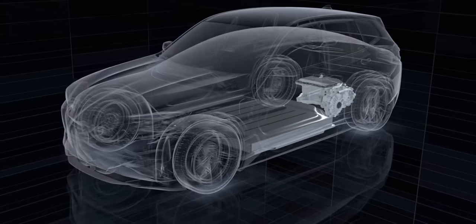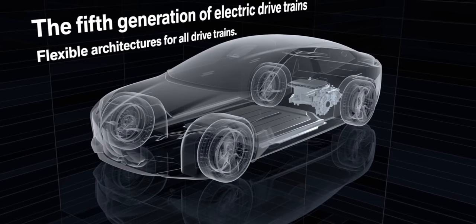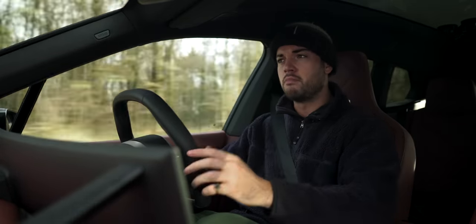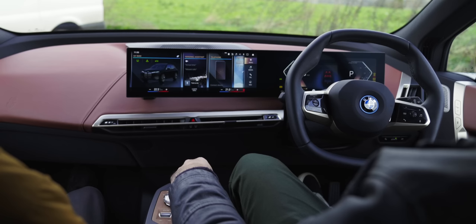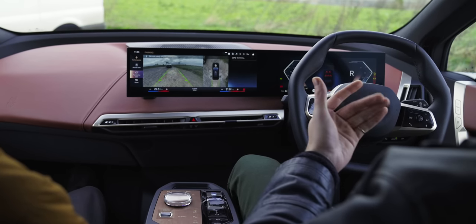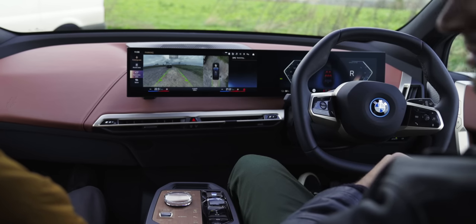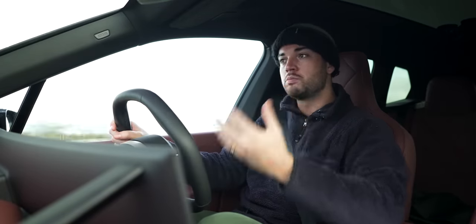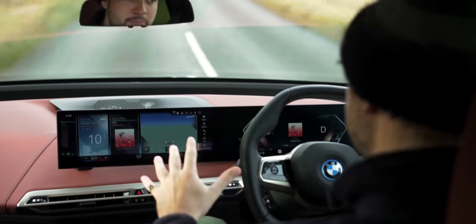I'm not so much interested in the car as I am the bones, because this car debuts all-new bespoke electric architecture — this is a ground-up electric BMW. While this platform isn't going to be recycled on subsequent models, which I find a bit strange, it will give us useful insights into the next generation of electric BMWs. And this car also debuts a multitude of new technology and safety features, never before seen on a BMW, many of which are going to trickle down to smaller, cheaper models.